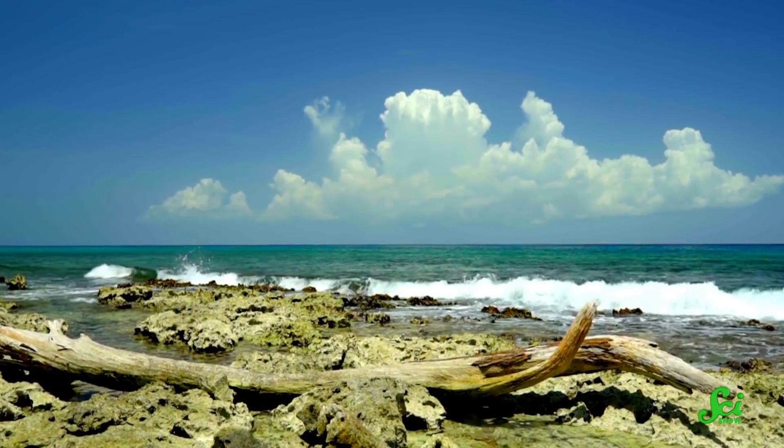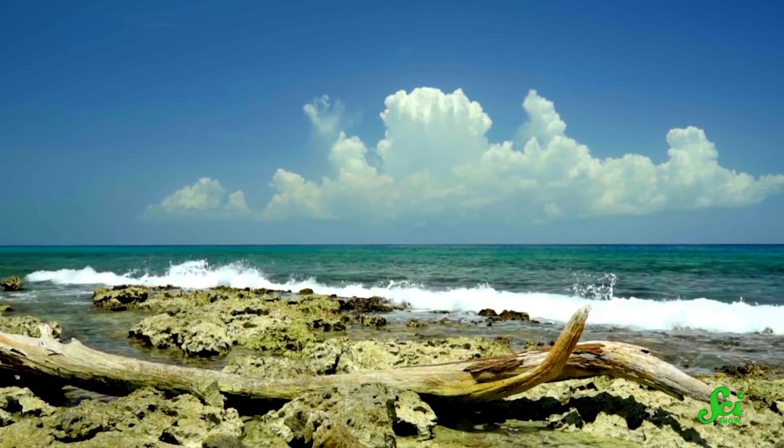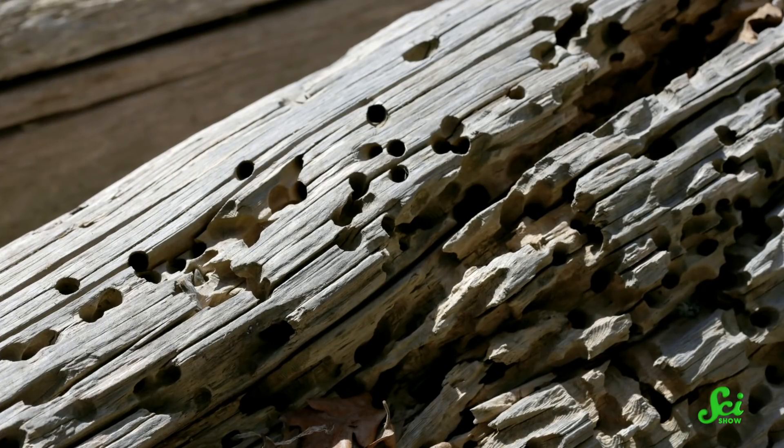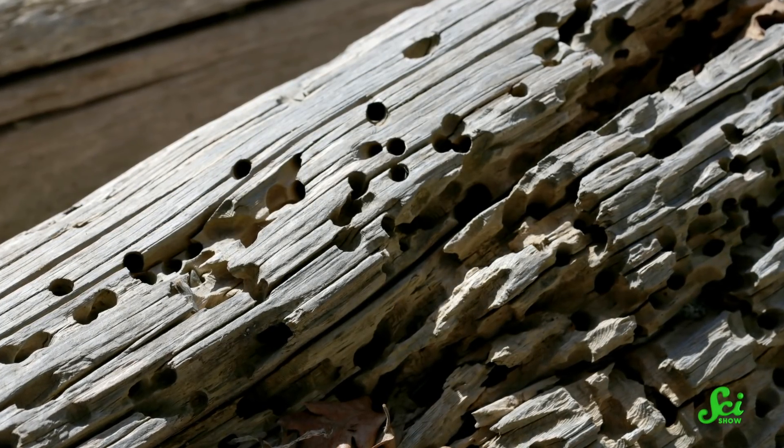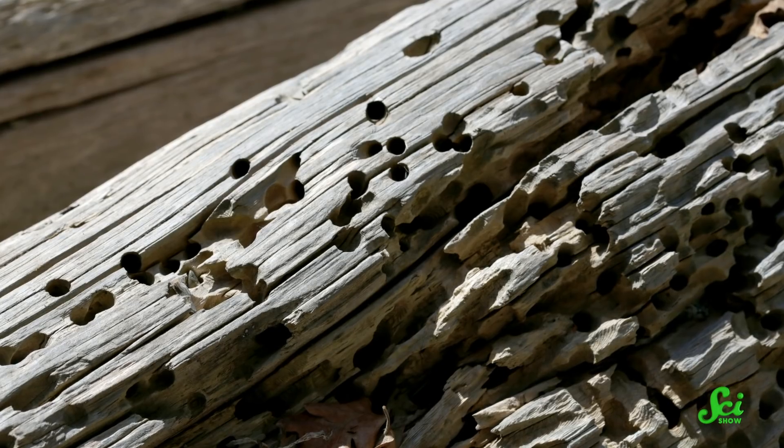Damaged coastal trees break off, and rivers wash fallen trees downstream into the sea. These clams fill an important ocean niche, degrading all of this woody material and recycling the carbon that's trapped in it. And these clams are not picky — any available wood will do.